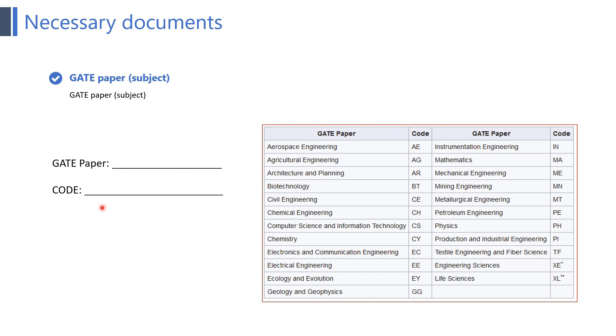The next point is your GATE paper and subject code. You can check the image provided to find your GATE paper and its respective code. For example, Computer Science and Information Technology is the paper and CS is the code. You must enter the correct paper code in the application form because many times in a hurry we select the wrong dropdown. Please note you cannot change your paper code later.